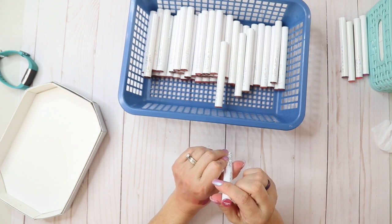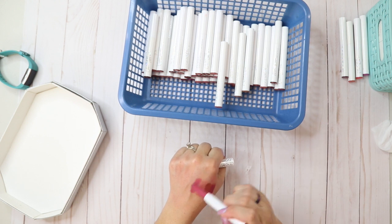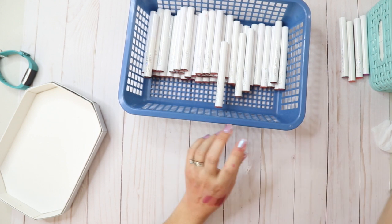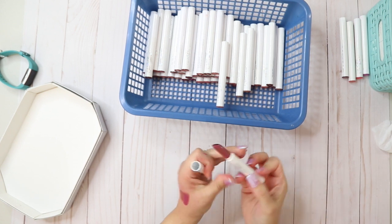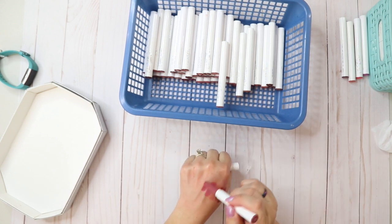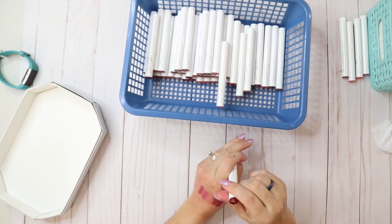Konnichiwa cream — this is a Hello Kitty collab. I can tell you right now I'm gonna keep that, yes! Baywatch — I remember really liking this one, it's a matte. I use this one a lot, so I'm gonna keep that.